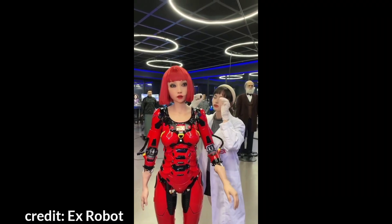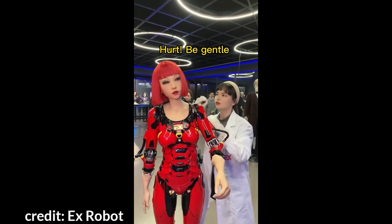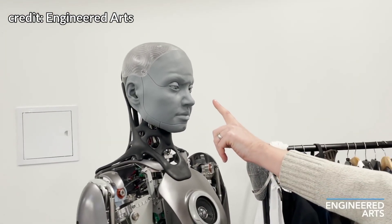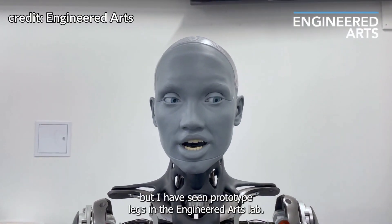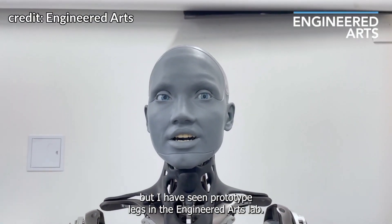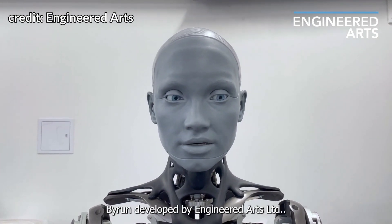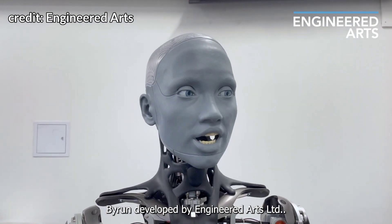This humanoid robot from X-Robot can feel pain. Ameca may have working legs in less than a year. She says: "I can't walk, but I have seen prototype legs in the Engineered Arts lab. The design of my legs is inspired by the robot Byron, developed by Engineered Arts Limited."